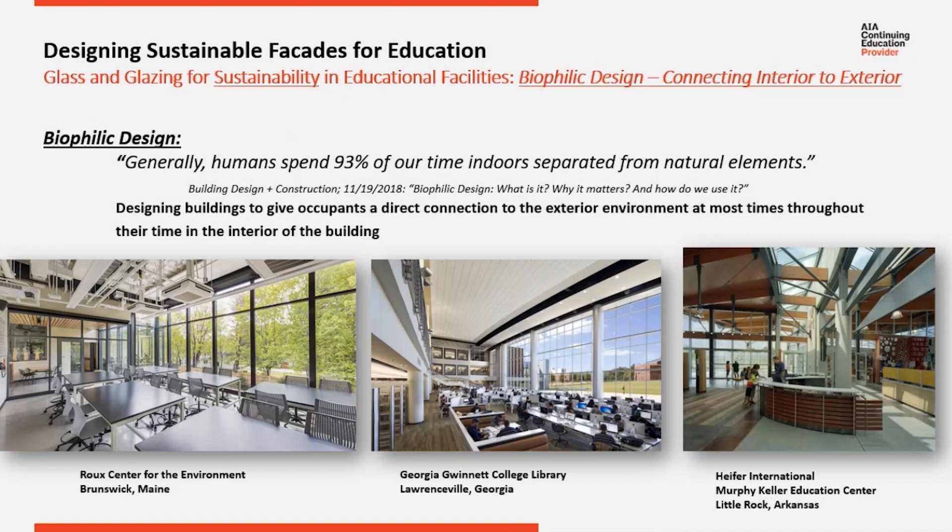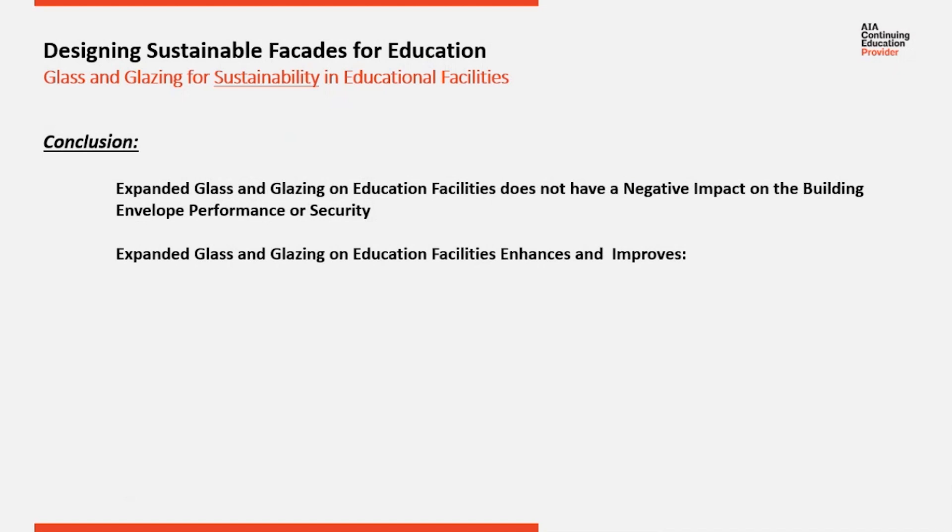Here's a quick example of some other buildings built with that concept. Inclusive, well-designed school design with expanded glass and glazing will benefit security, accessibility, visibility, and sustainability.